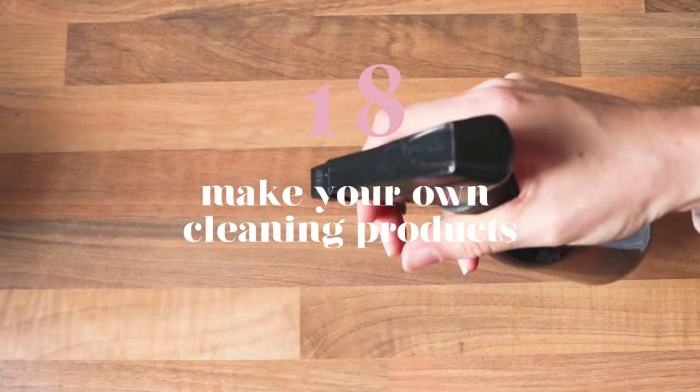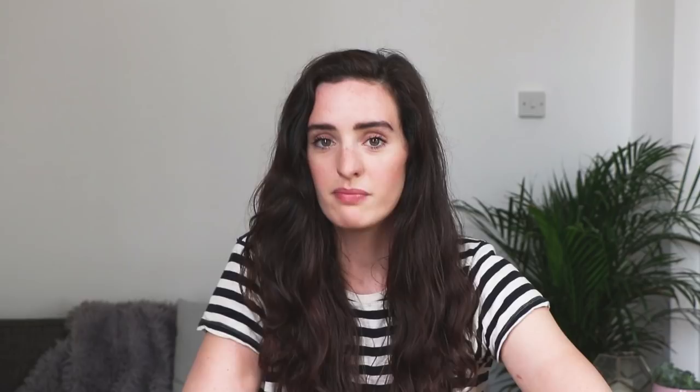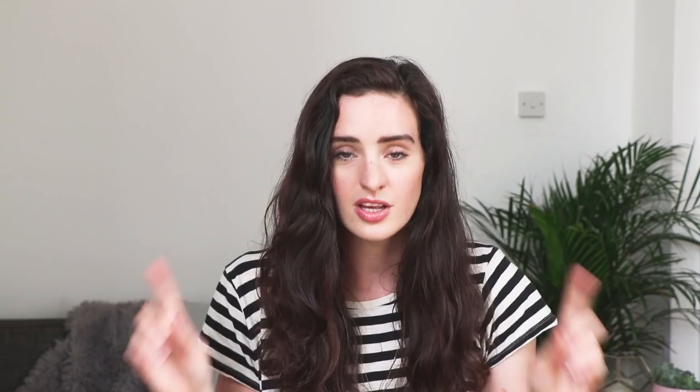Number eighteen is to make your own cleaning products. Commercial cleaning products are full of harmful, toxic and totally unnecessary chemicals you just don't need in your home. They're actually quite easy to make — I'm going to be doing a video very soon on how to make your own, so stay tuned. Number nineteen is to replace your light bulbs with energy-saving bulbs. Yes, they're more expensive to buy initially, but they last a lot longer, use much less energy, and will save you money on your energy bills — so they're a really good switch to make.